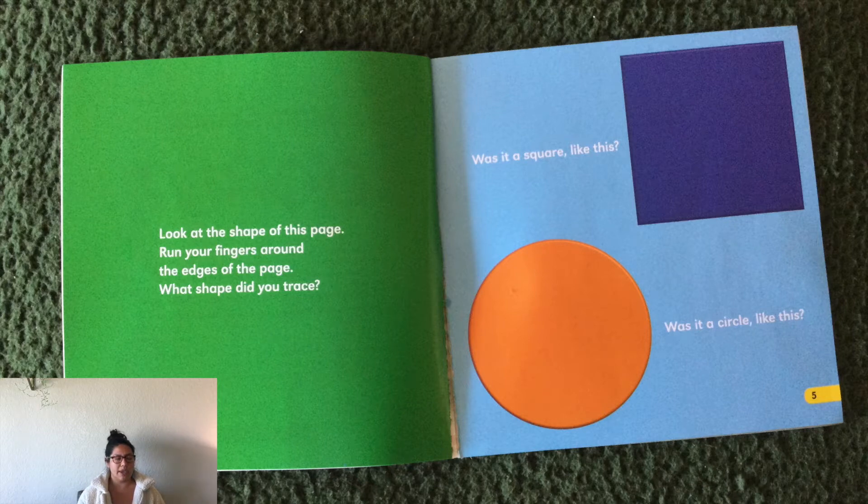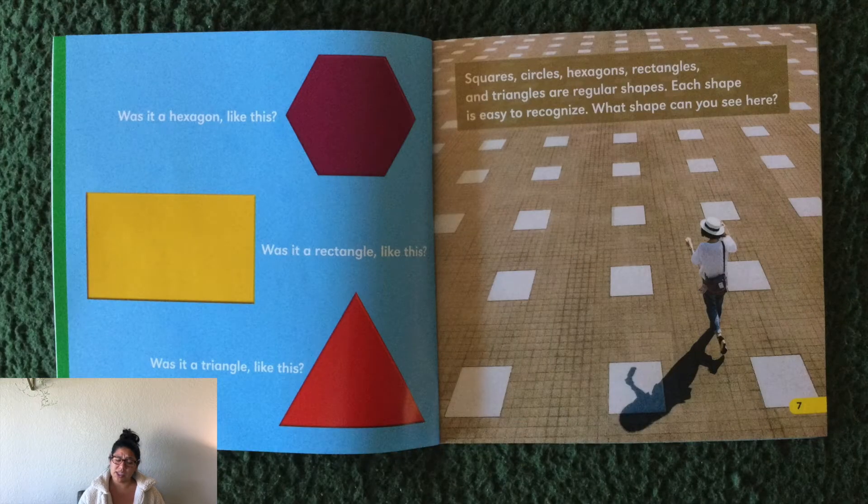Was it a square, like this? Was it a circle, like this? Was it a hexagon, like this? Was it a rectangle, like this? What kind of shape is it, Astros? Square! Awesome. Squares, circles, hexagons, rectangles, and triangles are regular shapes. Each shape is easy to recognize.